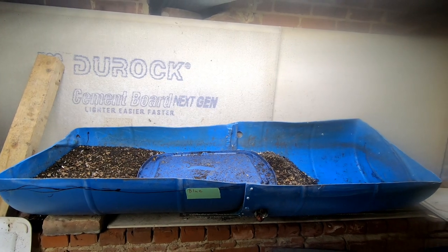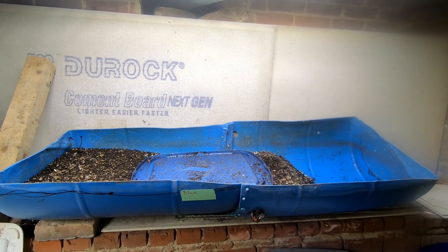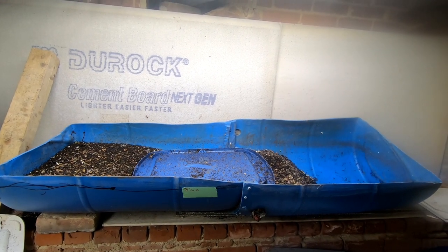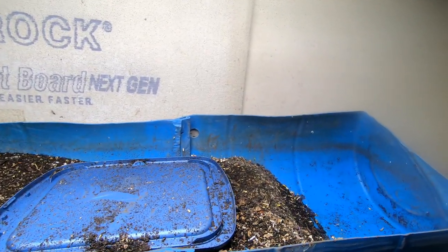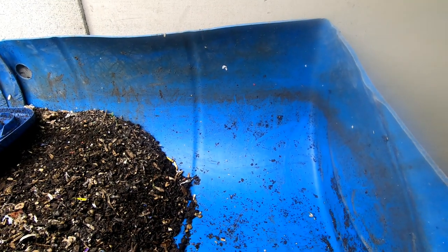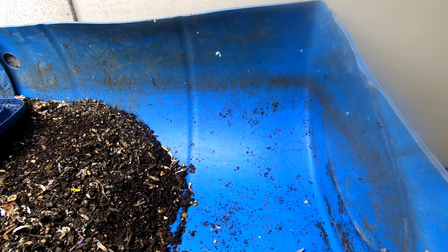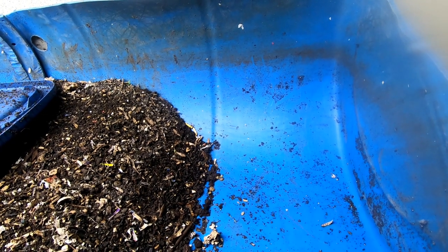Hey guys, it's Anne over at Plant Obsessed. And I don't know if I have a cricket in my basement or a tree frog. Can you guys hear it? Let me know what you think. I don't see anything, which makes me think cricket. But the part of me that really hates crickets, I hope it's the frog.